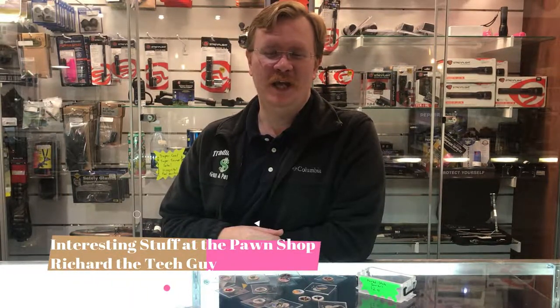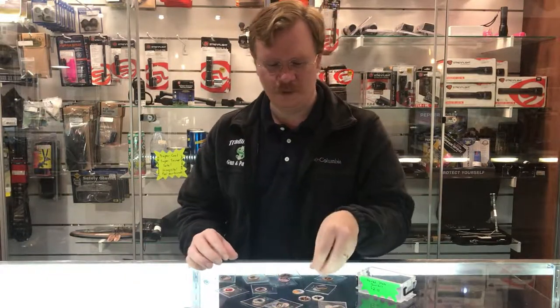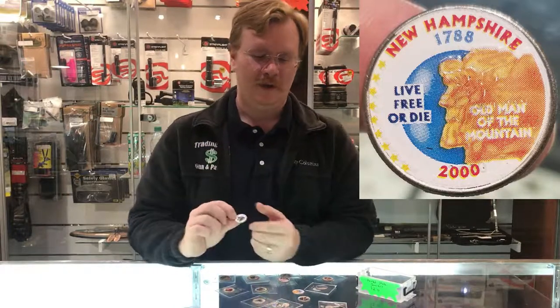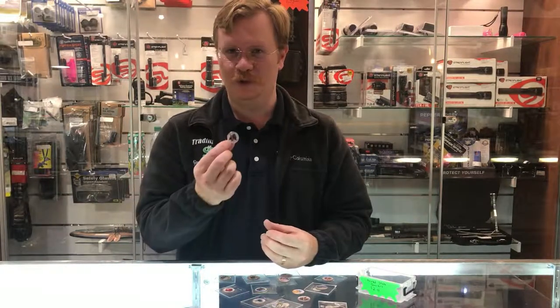I'm Richard at the Trading Post. Today we come to you with another interesting item, and that interesting item is painted quarters. These are pretty interesting — definitely something for collectors. Buy them for your children, especially if they're from their home state or born in that state. Something I think would be pretty neat.